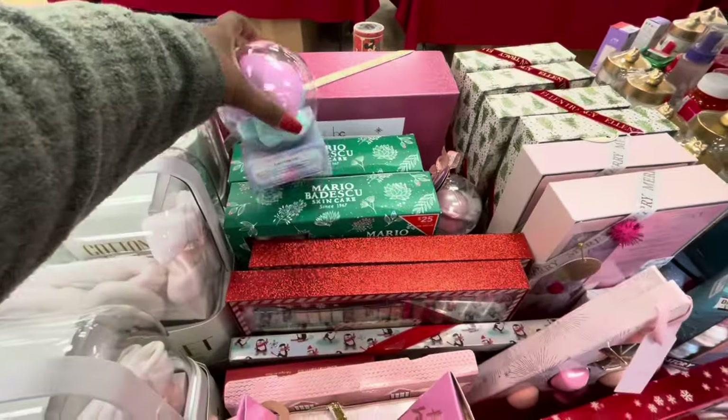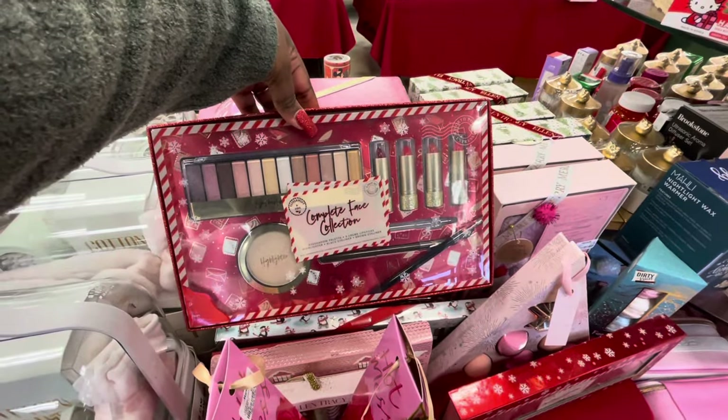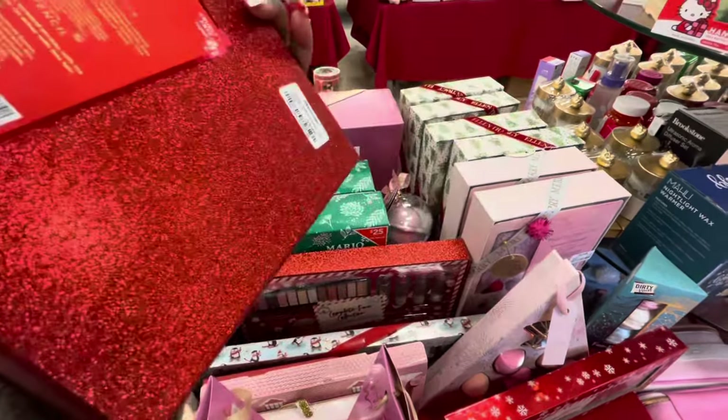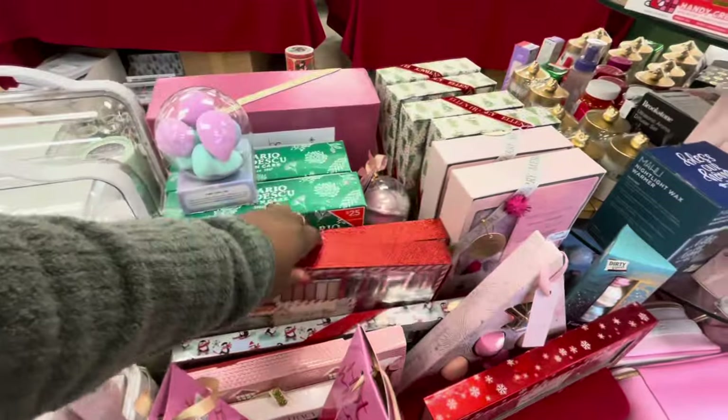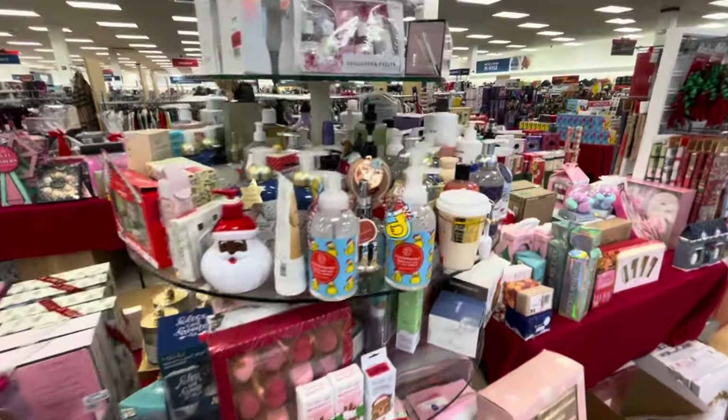Let's see what else they got up here. Complete face collection, $10. Beauty blenders — most of the stuff we already did.